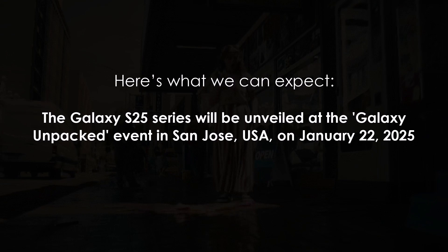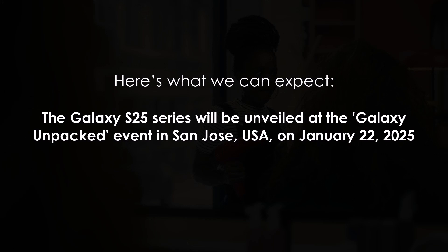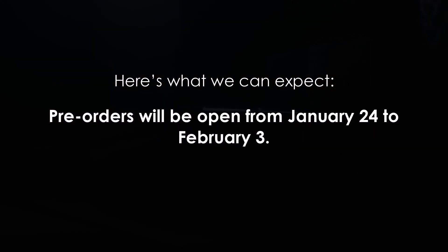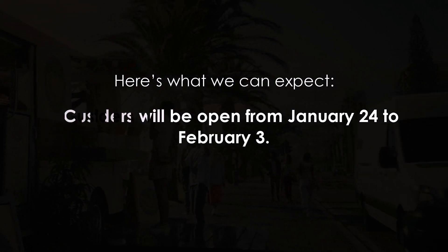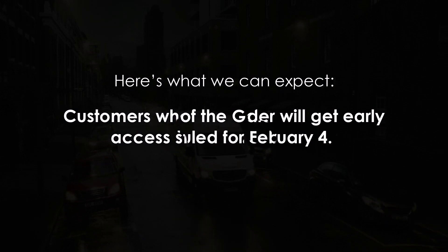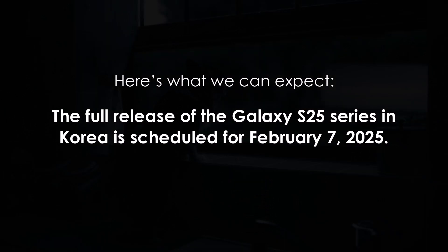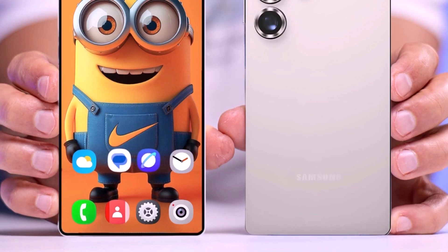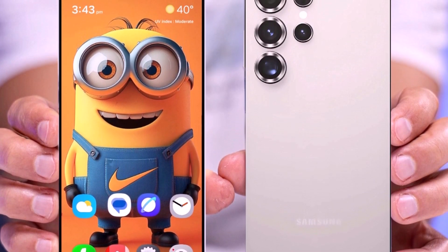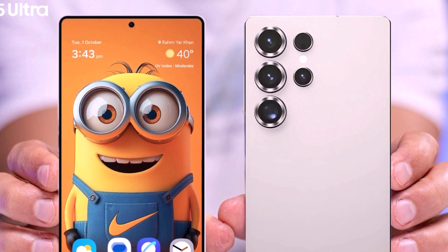The Galaxy S25 series will be unveiled at the Galaxy Unpacked event in San Jose, USA, on January 22, 2025. Pre-orders will be open from January 24 to February 3, with early access for pre-order customers beginning February 4. The full release of the Galaxy S25 series in Korea is scheduled for February 7, 2025. With the Galaxy S25 series, Samsung aims to strengthen its position in the premium smartphone market, with enhanced AI capabilities, refined designs, and upgraded specifications.